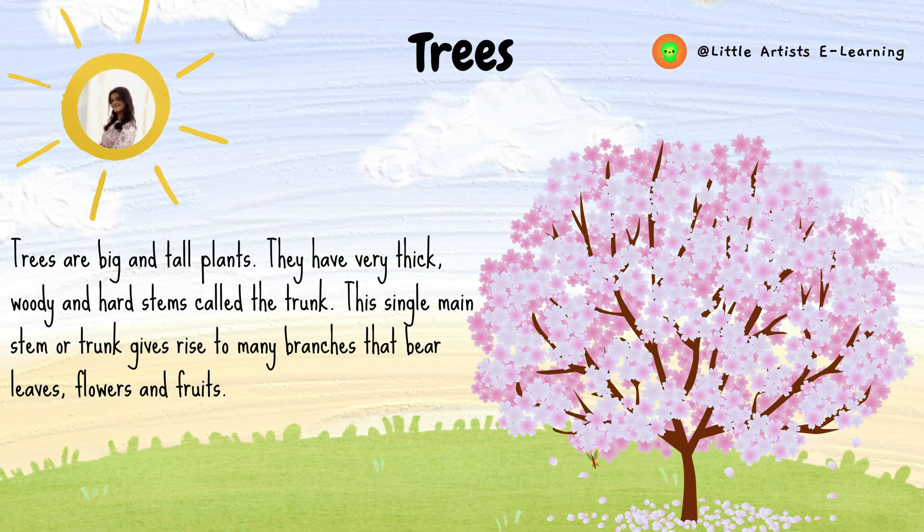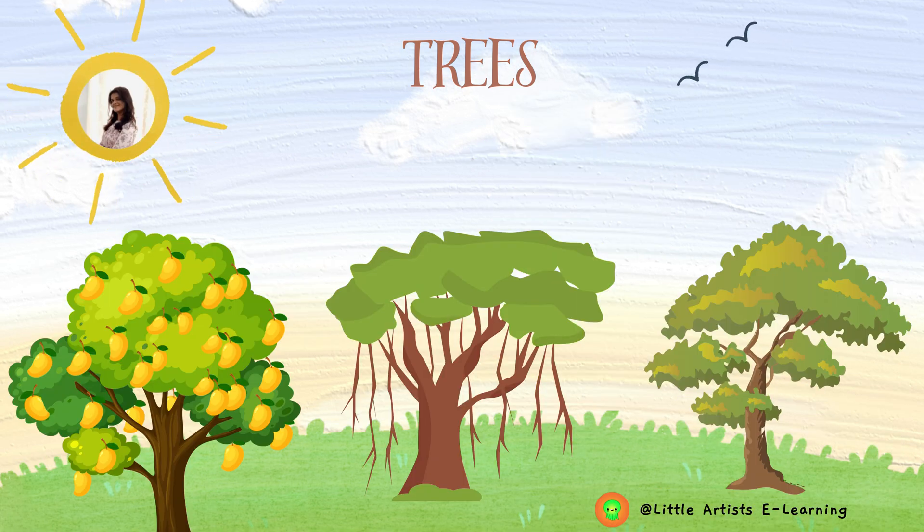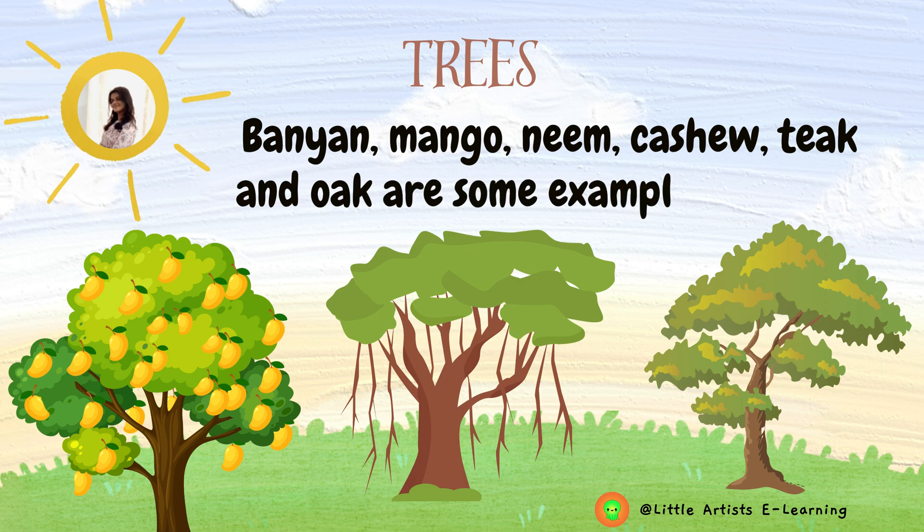Trees are big and tall plants. They have very thick, woody and hard stems called the trunk. This single main stem or trunk gives rise to many branches that bear leaves, flowers and fruits. Some trees are branchless like coconut trees — that is, they have only one main stem which bears leaves, flowers and fruits all by itself. The lifespan of a tree is very long, that is, for several years. Banyan, mango, neem, cashew, teak and oak are some examples of trees.